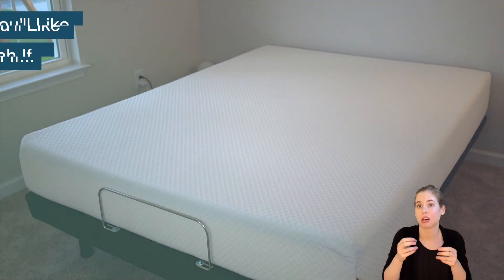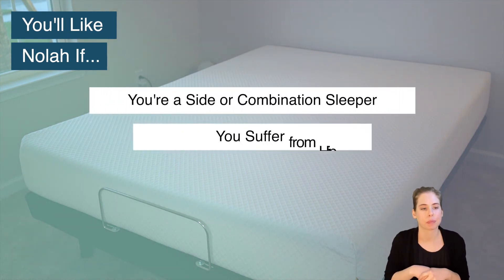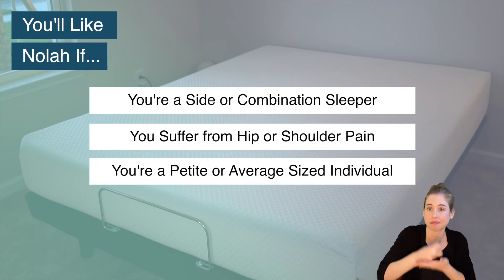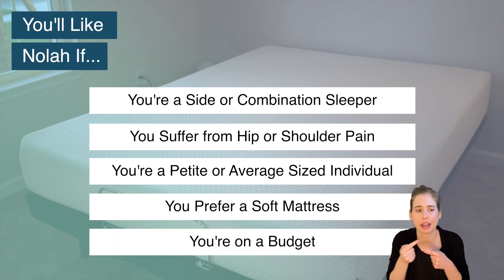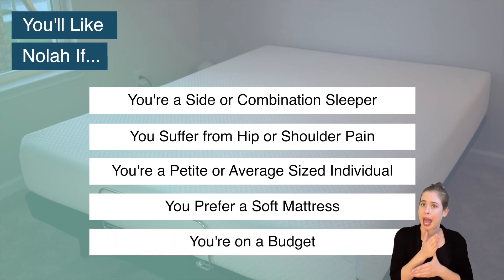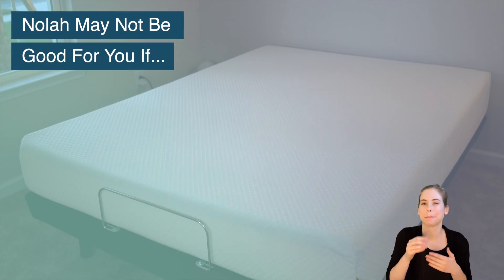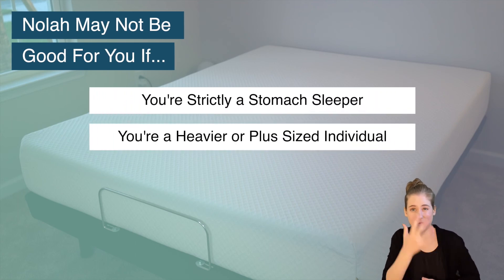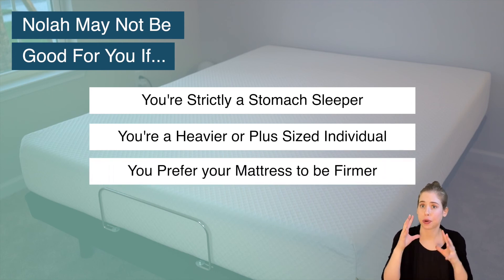So, is NOLA right for you? You'll likely enjoy NOLA if you are a side or combination sleeper, you suffer from hip or shoulder pain, you are a petite or average-sized individual, you prefer a soft mattress, or you're on a budget. However, NOLA might not be the best fit if you are a stomach sleeper, a heavier or plus-sized individual, or you prefer a medium-to-firm or firmer mattress.